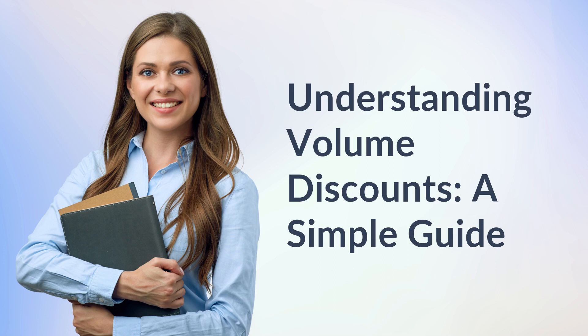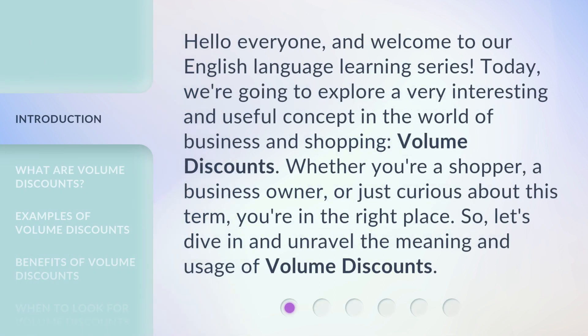Understanding Volume Discounts: A Simple Guide. Hello everyone, and welcome to our English language learning series. Today, we're going to explore a very interesting and useful concept in the world of business and shopping — volume discounts. Whether you're a shopper, a business owner, or just curious about this term, you're in the right place. So, let's dive in and unravel the meaning and usage of volume discounts.